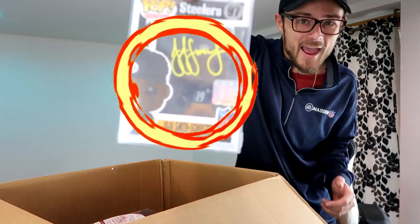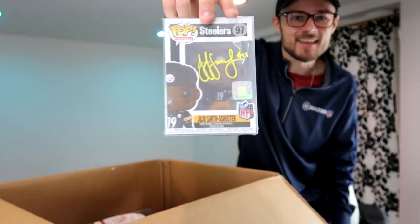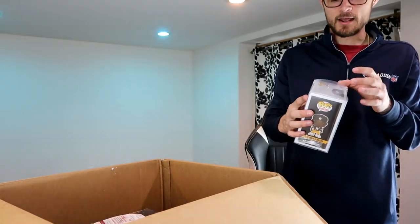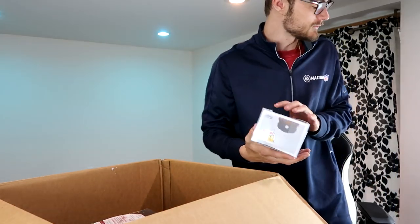Here goes one sick item — this is an item you guys have seen on my back wall a lot and I am so hyped to pull this out. Look at that — an autographed JuJu Smith-Schuster Funko Pop! I have quite a few Funko Pops in my collection and this one is definitely the most dope. I definitely need to get a better case for this to preserve it — but that right there is an incredible item.